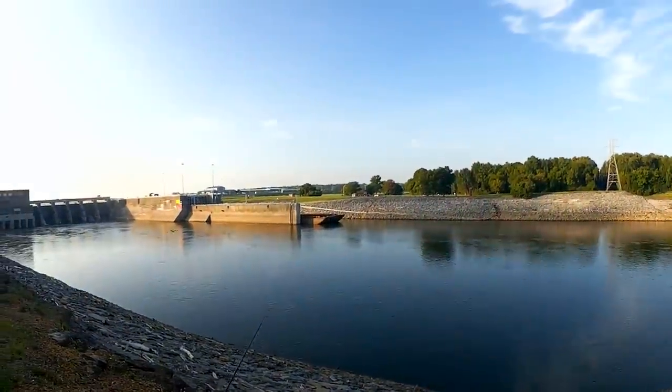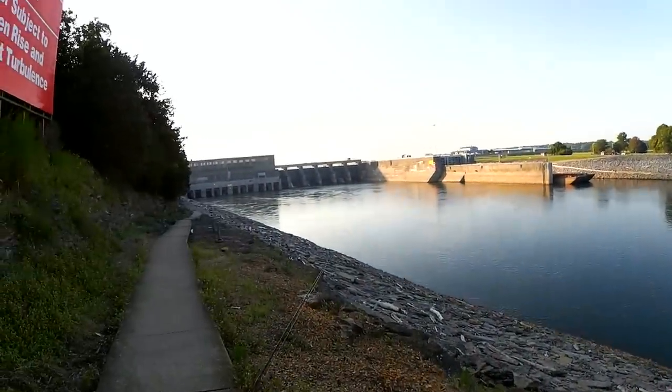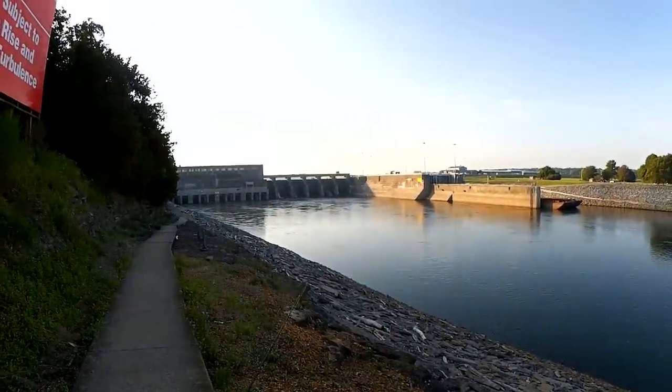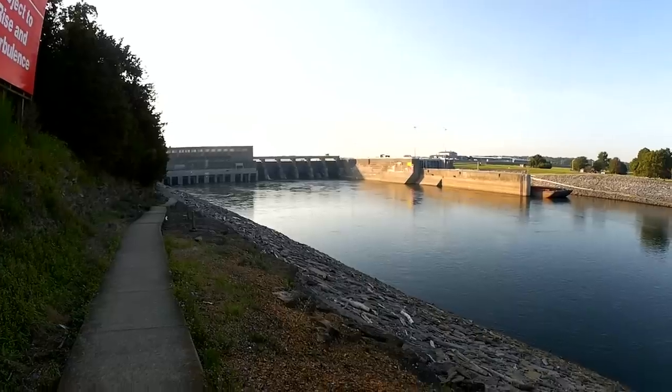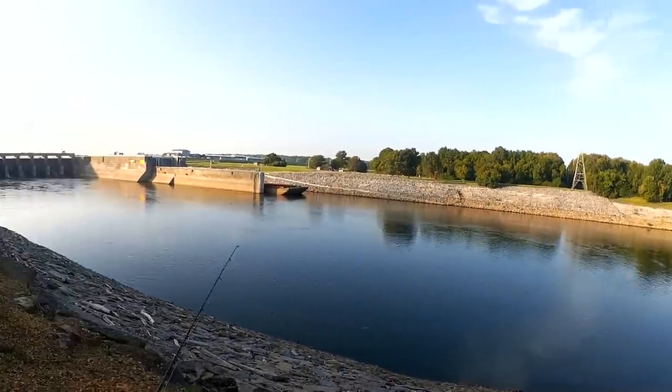There's a huge barge over there in the lock. The water is high. I think we got two generators going right now, and according to their website they'll be going all day. So this is the water level I've got to work with.